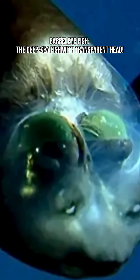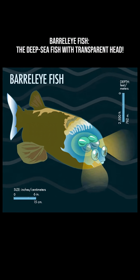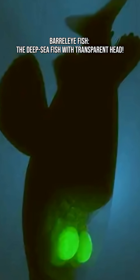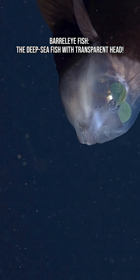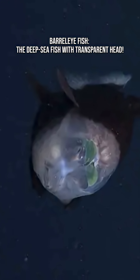They live deep — like 600 to 800 meters deep — where sunlight doesn't reach and everything looks like a scene from a sci-fi movie. At those depths, pressure is intense and it's almost pitch black, where most animals glow and predators rely on shadows, not speed. The Barreleye's entire body is built for this slow, ghostly world.